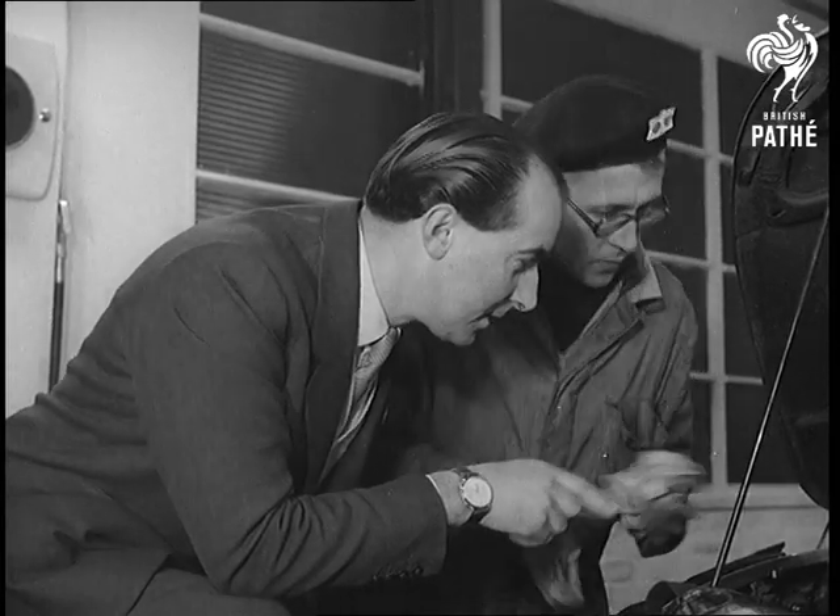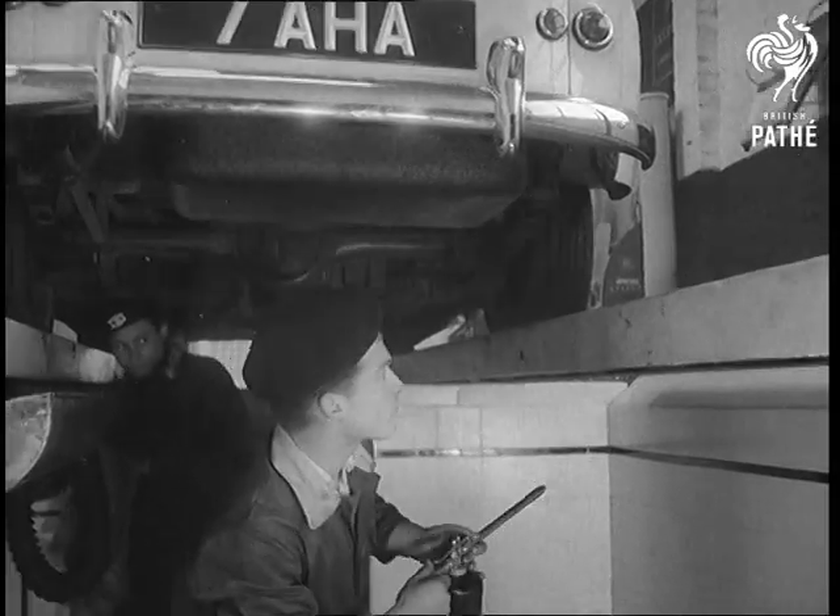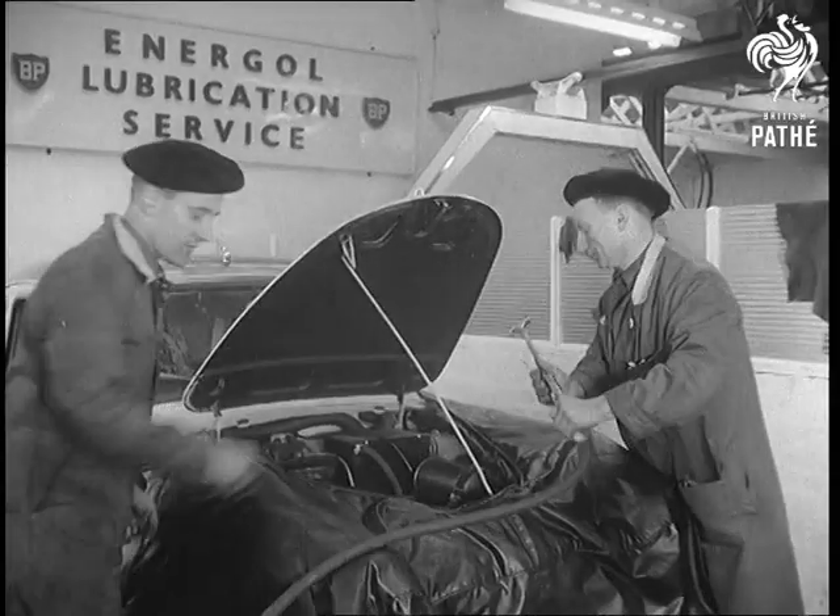Ken himself takes an active interest in what's going on, seeking all the time for new ways of cutting down those precious minutes, just as though a Grand Prix title depended on it.